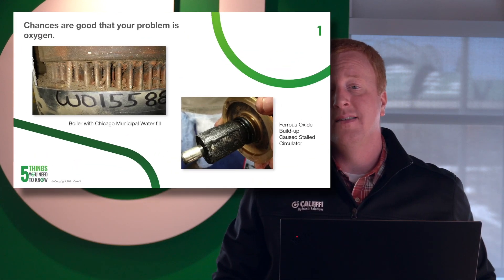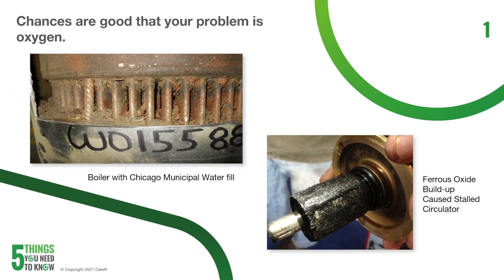The first thing you need to know is that debris is normally a symptom, and chances are actually really good that the real problem is actually going to be oxygen. Most of your debris will result from ferrous metal flaking off and corroding and getting into that fluid stream. This debris can actually be microscopic in size and is caused by sustained concentrations of oxygen chemically reacting with the metal.